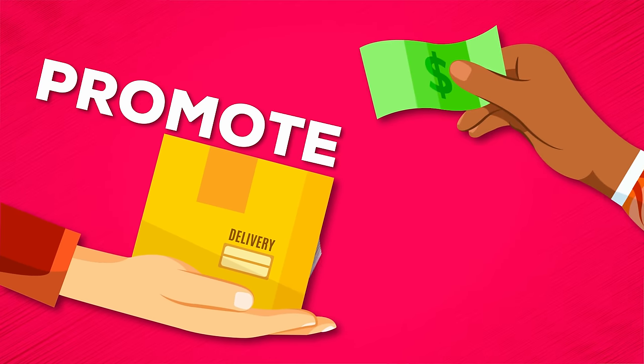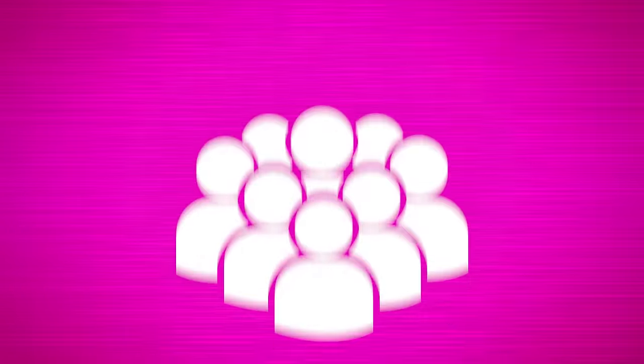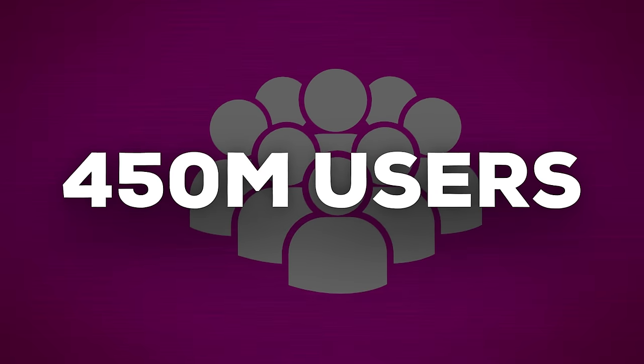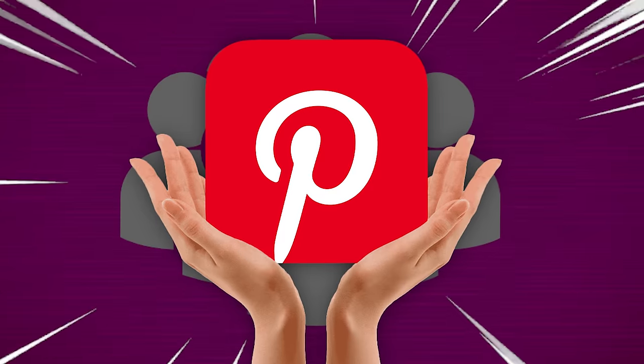Most of you do know what affiliate marketing is, but for those who are completely new: affiliate marketing is basically a business model where you promote someone else's products or services and earn a commission for every sale or referral you make. Why should you choose Pinterest for affiliate marketing specifically? With over 450 million active users, Pinterest remains one of the best free traffic methods out there right now, so you never have to spend a single penny on ads.